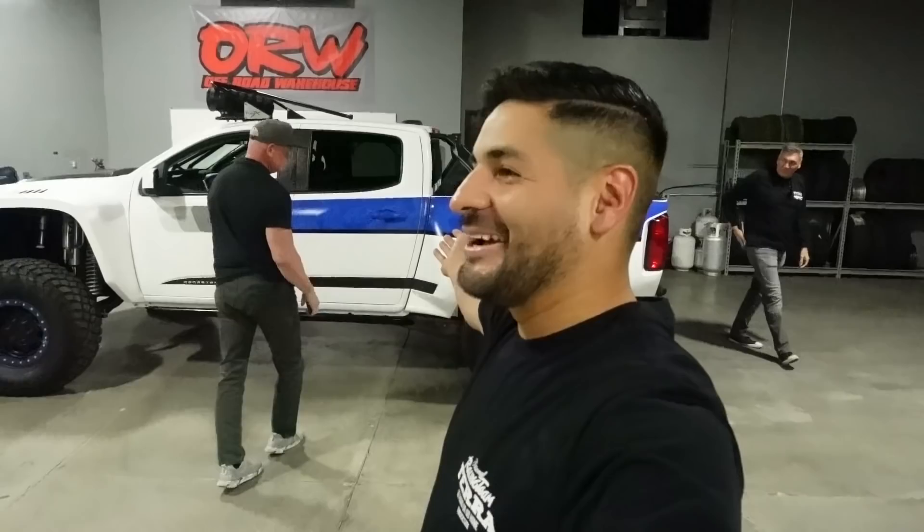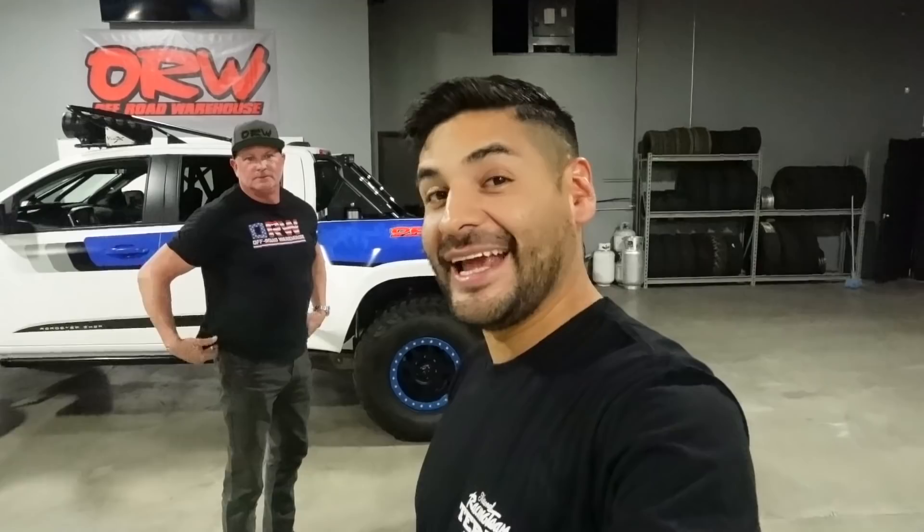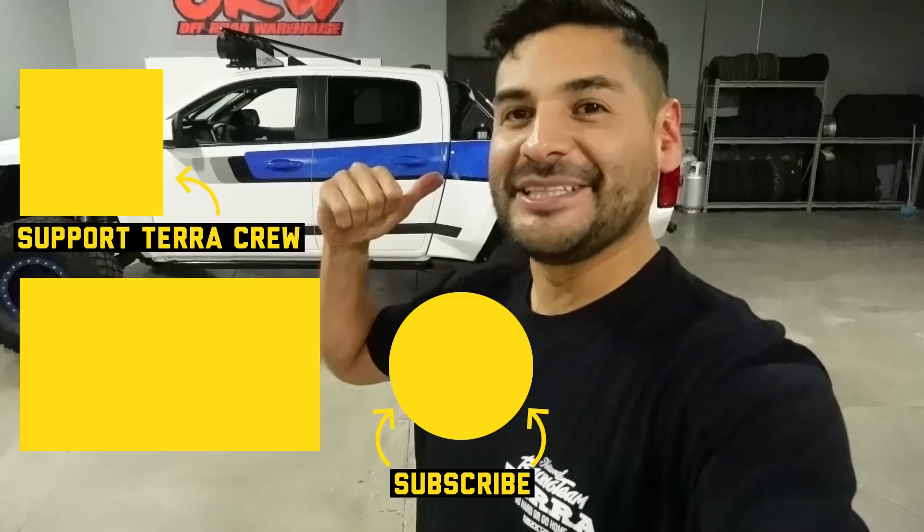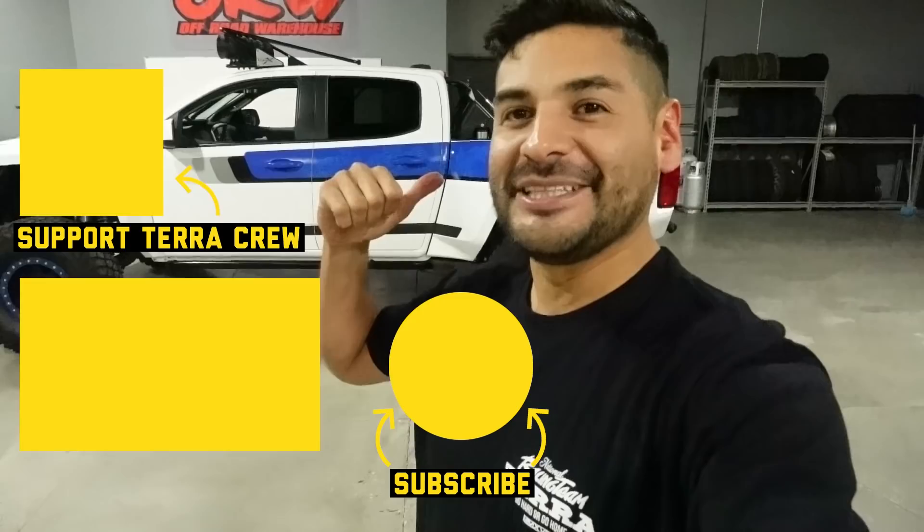There you have it. We're going to hopefully be catching Thomas with this thing out in the dunes — maybe we'll take him to Glamis and go have some fun. It definitely has the power, to say the least. Super stoked on this build. Thanks for checking out this episode. Thanks for going for the debut ride. It's been sitting in the corner so long, it needed to get out and stretch its legs. For it sitting in the corner for so long — oh my god, this smile's going to stay here for a little bit. Thanks, Thomas. We're going to be following up with Thomas in the dirt hopefully soon. Later, dudes.